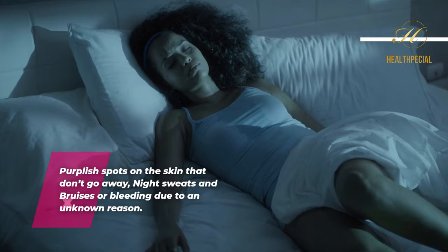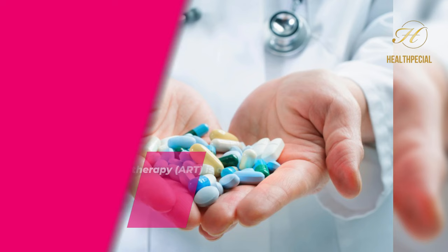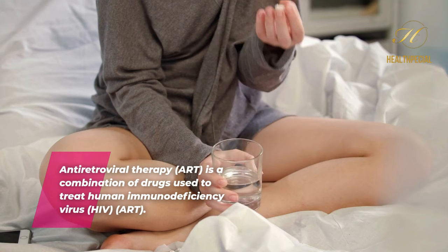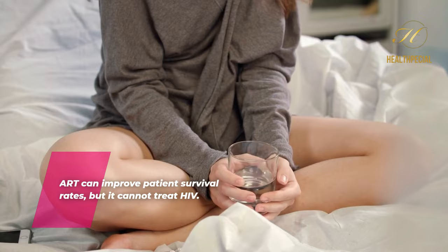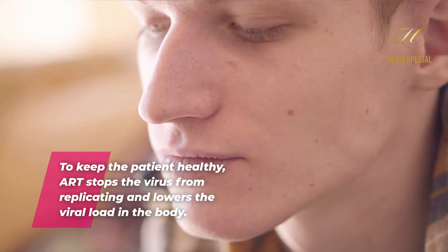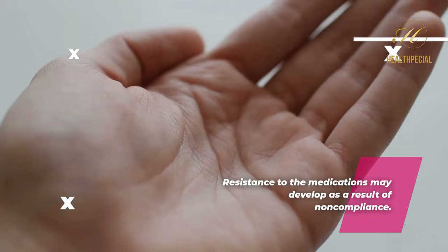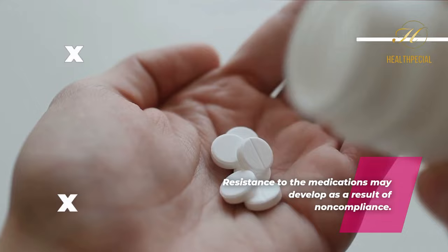What is the treatment for HIV? Antiretroviral therapy, ART, is a combination of drugs used to treat human immunodeficiency virus, HIV. ART can improve patient survival rates, but it cannot treat HIV. To keep the patient healthy, ART stops the virus from replicating and lowers the viral load in the body. Once the course of therapy has begun, the patient must continue to take the medication as prescribed in order for it to work. Resistance to the medications may develop as a result of noncompliance.